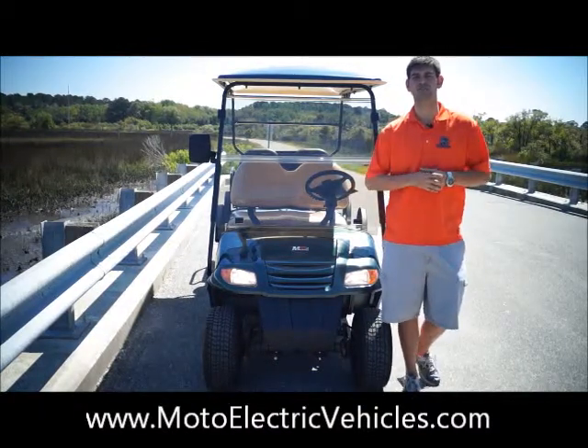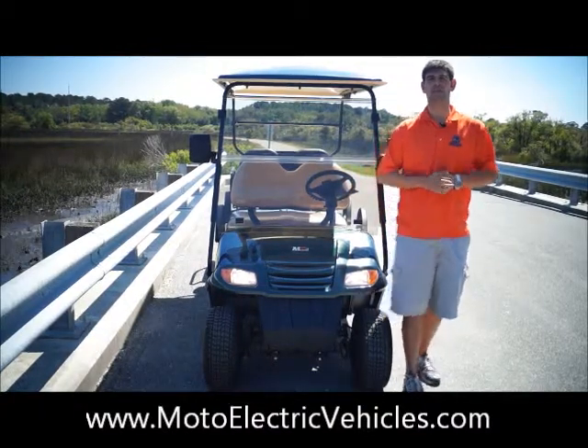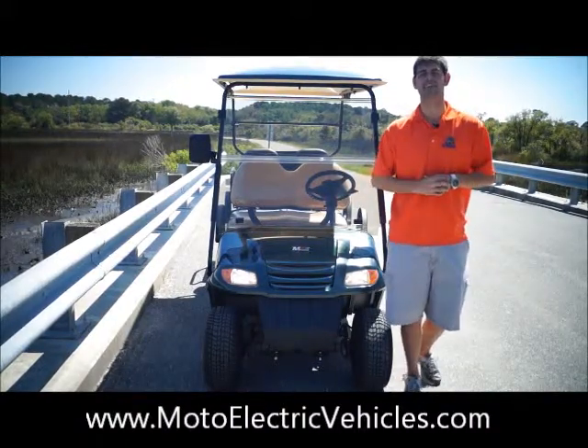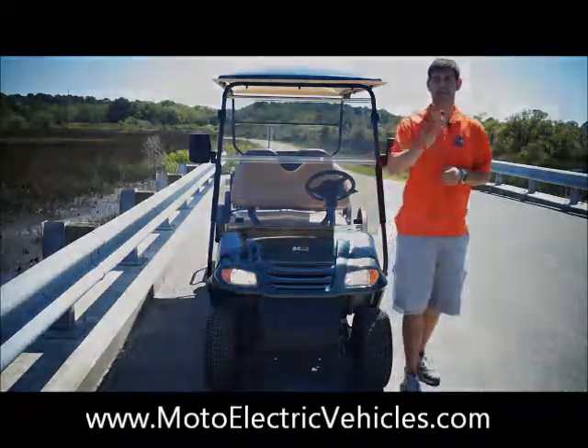Give us a call at 904-247-1818 or you can visit us online at MotoElectricVehicles.com. We'd love to have you on as a customer — hopefully we'll hear from you soon, and go Moto Electric!